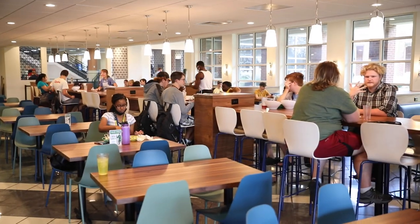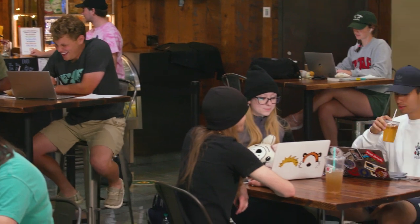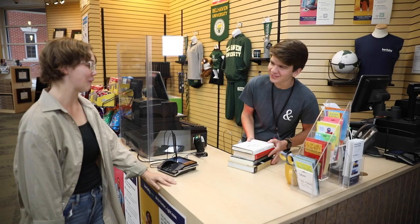On campus, one of the places you're going to want to be familiar with is the McCravey Triplett Student Center. This is the most popular hangout place for students. You can grab a meal or relax with friends at the Shoebird Cafe. This is also where the admission office, as well as the mail room, and the university's bookstore are located.